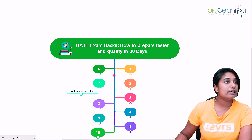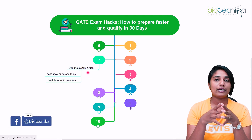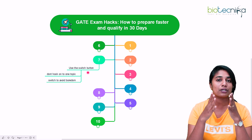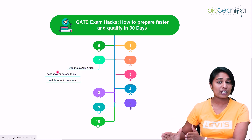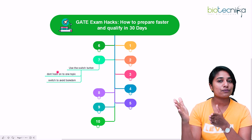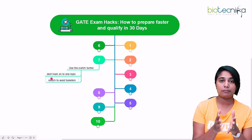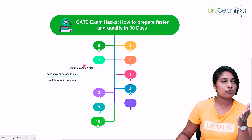The seventh hack is to use the switch button. Whenever you're studying, don't focus on one particular topic for an extended period of time. First, you have very less time overall, and second, you cannot afford to get bored or disinterested. Start studying a topic, and if you feel you're exceeding the time limit you've set for yourself, switch to another topic. We cannot afford any boredom at this point, so feel free to use the switch option.